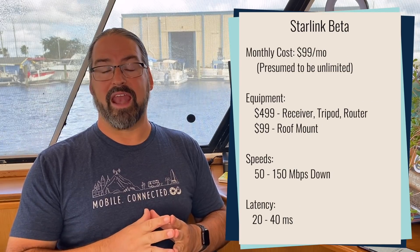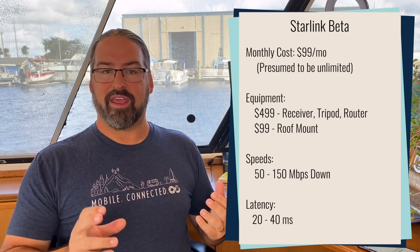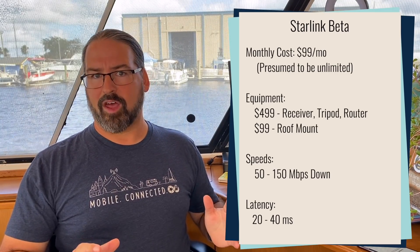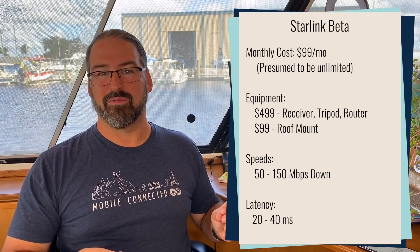What is SpaceX selling now for Starlink? The price announced is $99 a month for what seems to be unlimited data. Speeds expected during the beta period will be 50 to 150 megabits per second download speed. No specified upload speed, but probably with satellite, one-tenth of the download speed would be a reasonable expectation.